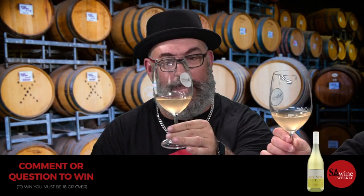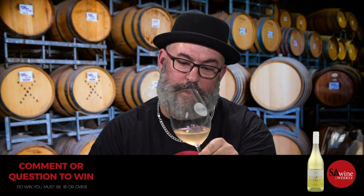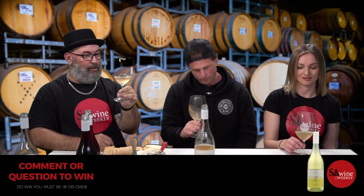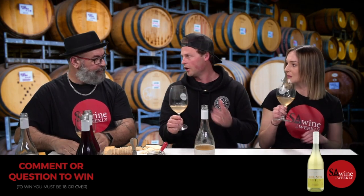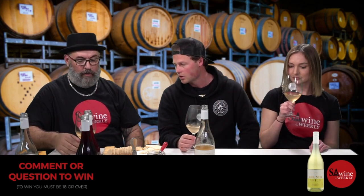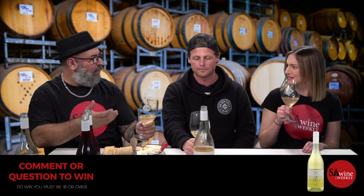Let's have a look at the colour — cloudy. Like hazy IPAs in beer, in wine they say cloudy. It almost looks like a cloudy apple cider. This was only bottled two weeks ago — just racked out of barrel and bottled, no filtration.